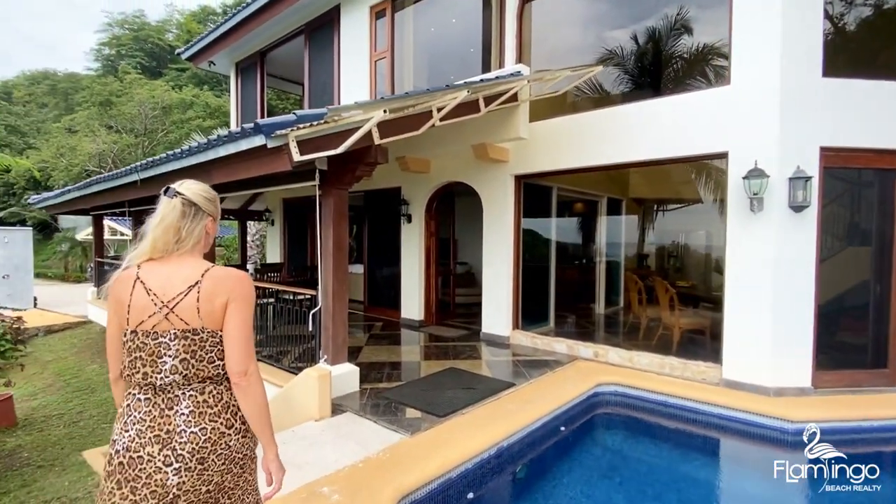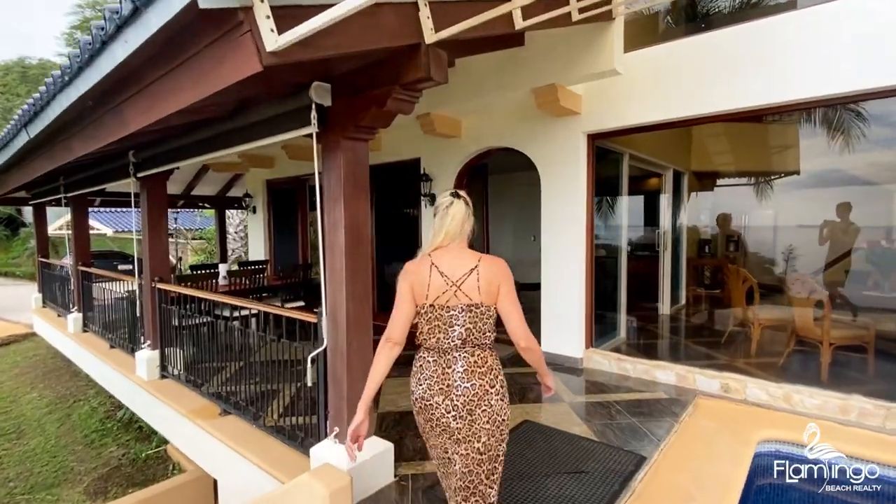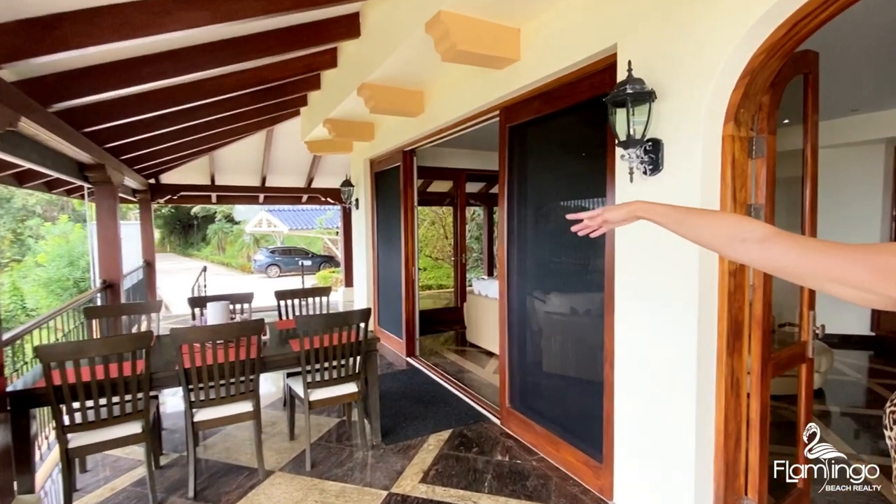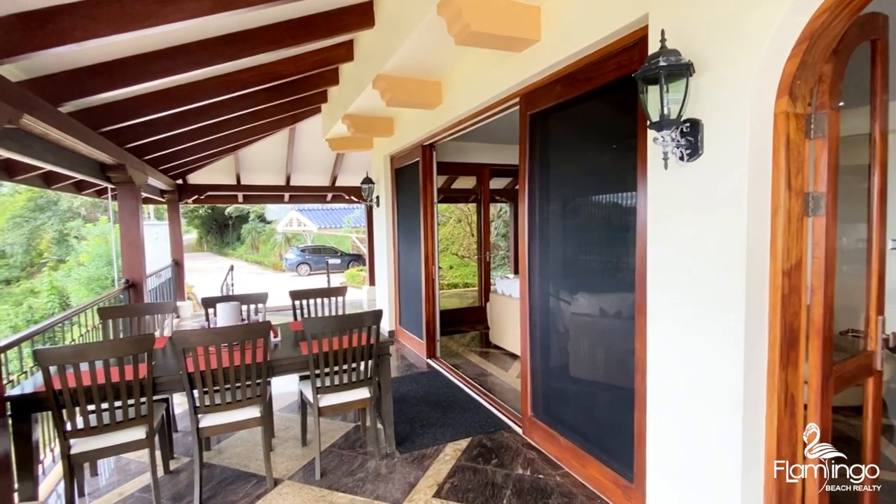There's plenty of covered space in this house for outdoor living. It wraps around the whole house, and as you can see there's a driveway and a carport here as well.